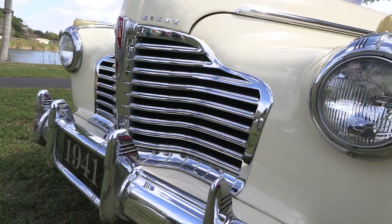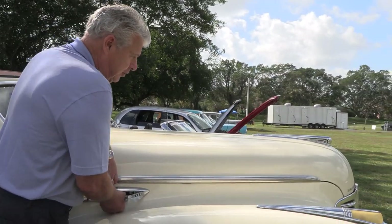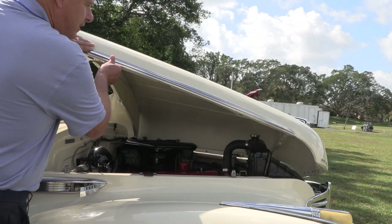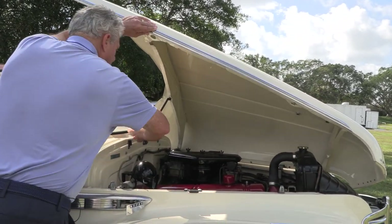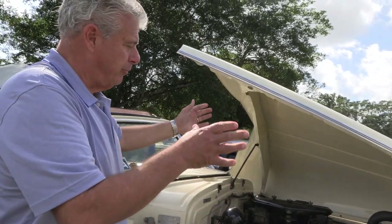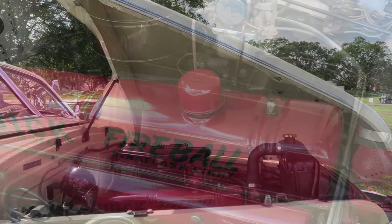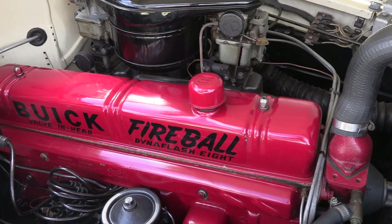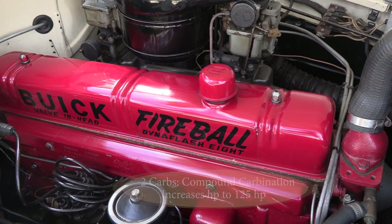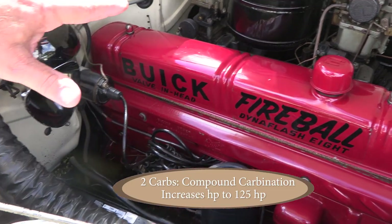One of the things very special about this car is the hood — it's a two-way hood. It opens up this way to work on one side, and you can also open it up on the other side to work on the other side of the engine. This is a 248 overhead valve straight-eight engine with incredible power — 125 horsepower with two carburetors.